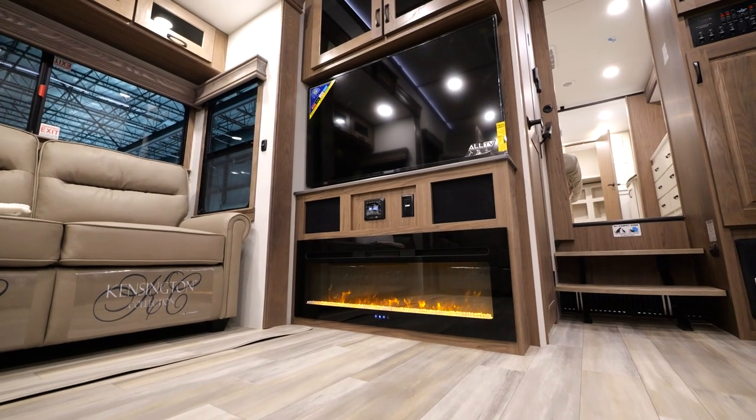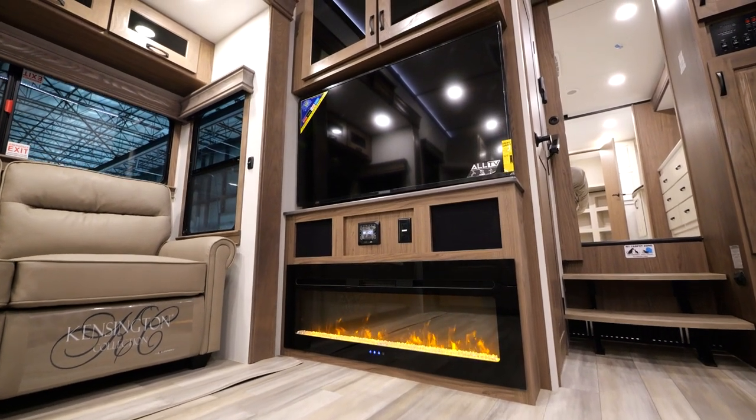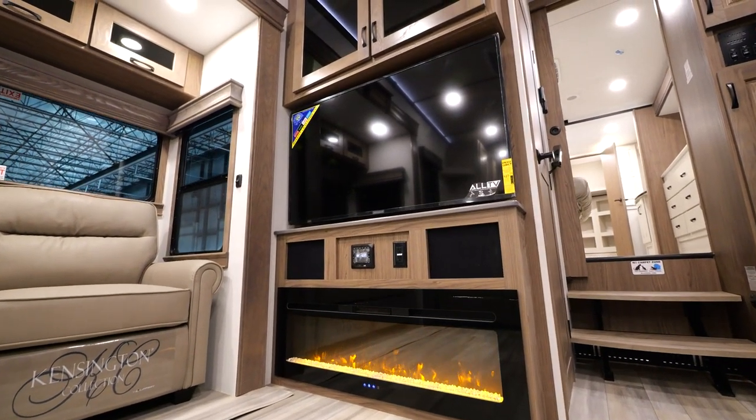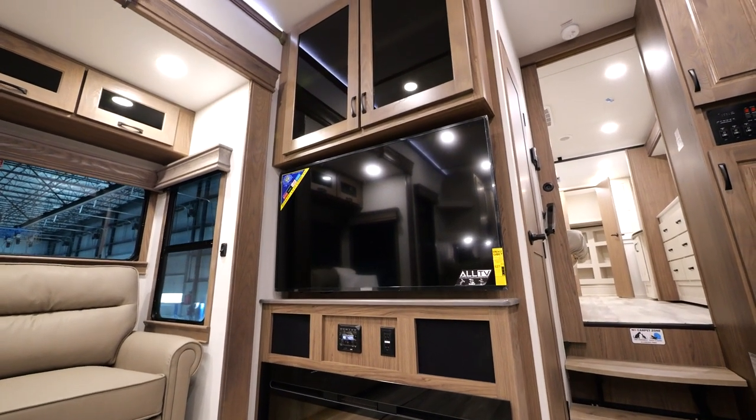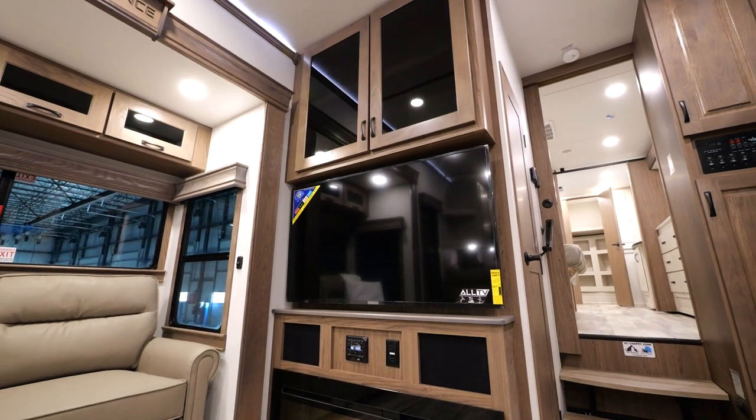With an oversized 5,100 BTU electronic fireplace, a Jensen sound system, and a 55-inch smart TV, as well as overhead storage, maximizing your entertainment needs.